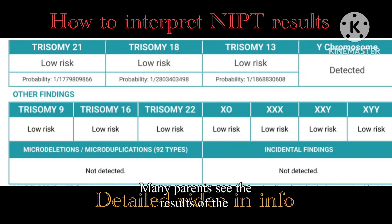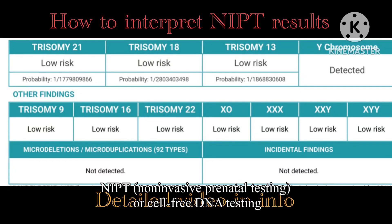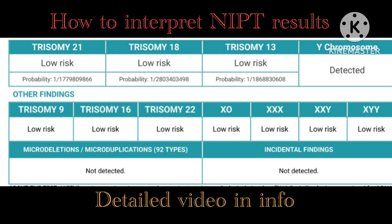Many parents see the results of the non-invasive prenatal testing or cell-free DNA testing and get confused. This is just to clarify some common questions.